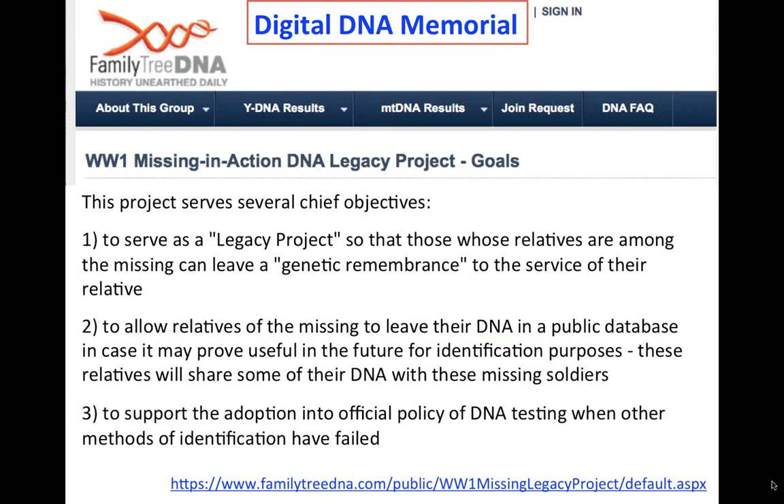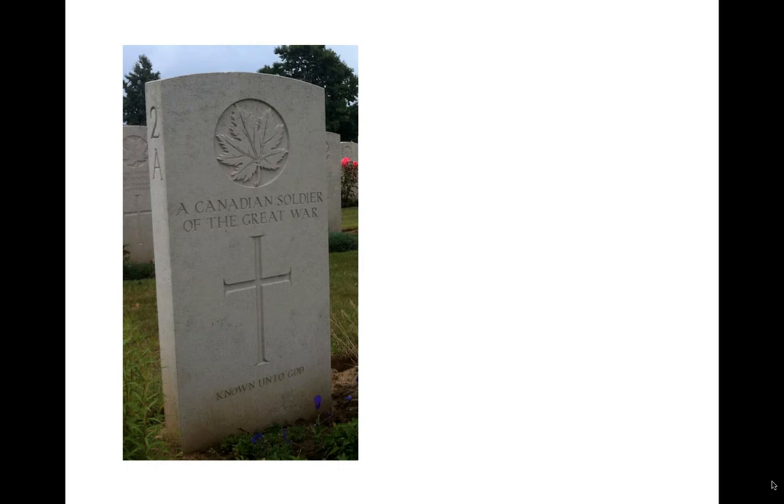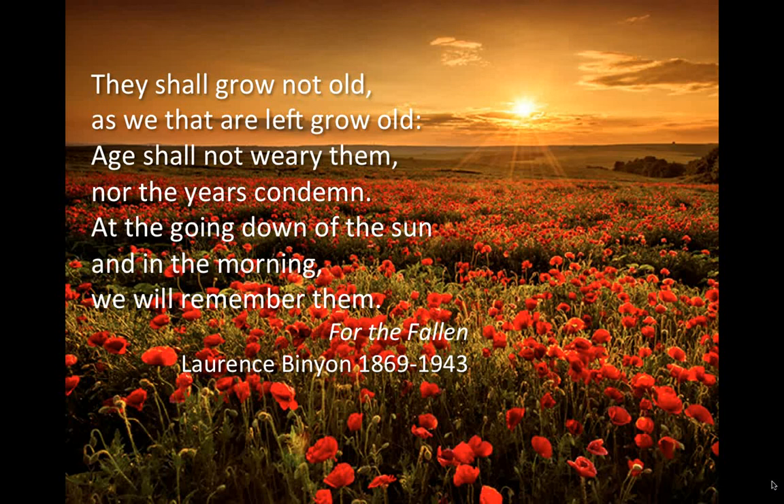There is also a Missing in Action DNA Legacy Project on Family Tree DNA, open to all, which encourages people to leave a digital DNA memorial to commemorate their fallen relative. The goal is to convert gravestones reading 'A Canadian Soldier of the Great War, Known unto God' into gravestones bearing a named individual — giving soldiers the dignity of having their name on their own gravestone. We do it because it is the right thing to do, and we will remember them.